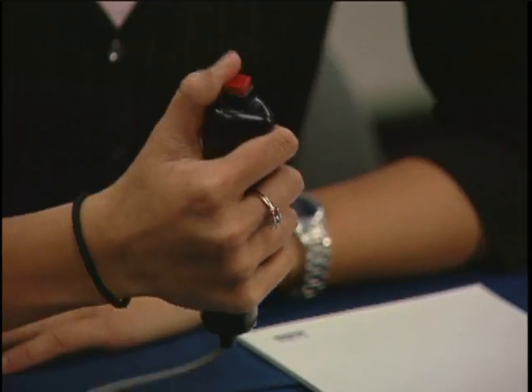How many square miles of ocean does the U.S. have exclusive control? 3.4 million square nautical miles, which is bigger than all 50 states. That is correct.